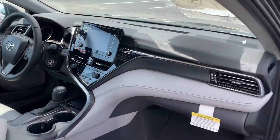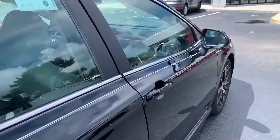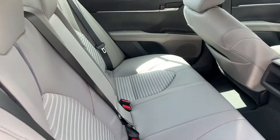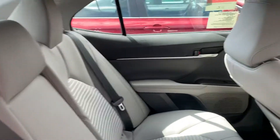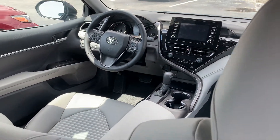It also has all the latest and greatest safety features: lane departure alerts, pre-collision systems, automatic high beams, as well as dynamic radar cruise control. It also gives you lane trace assist and road sign assist as well, which I'd love to go over all of that with you and help you understand how it protects you as you drive.